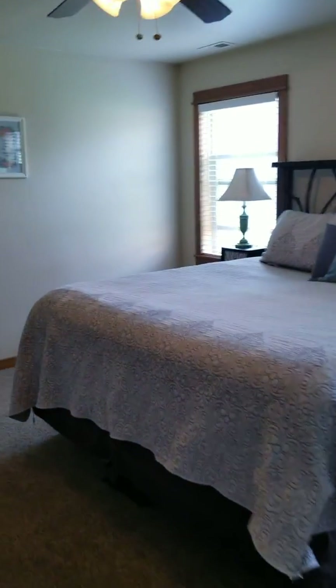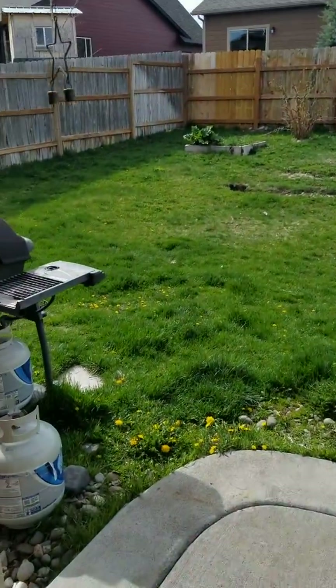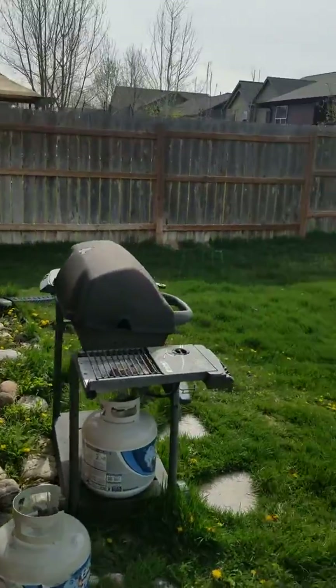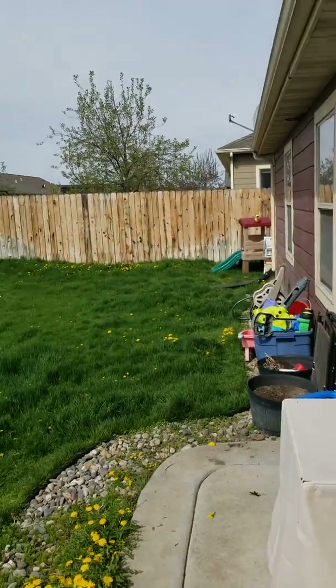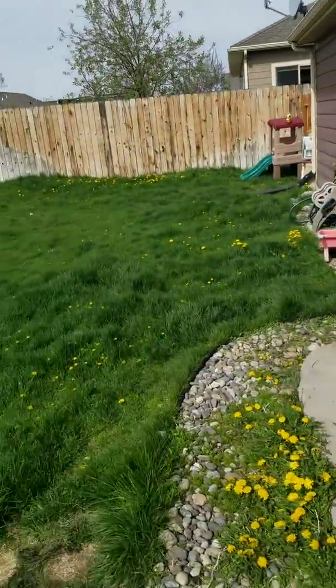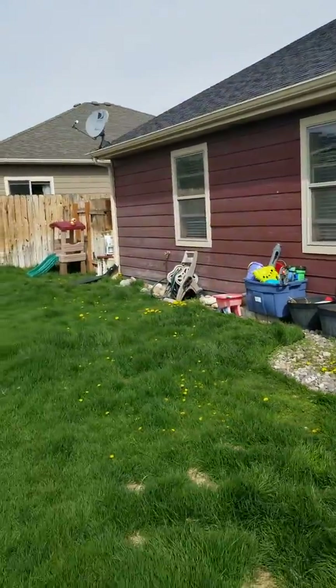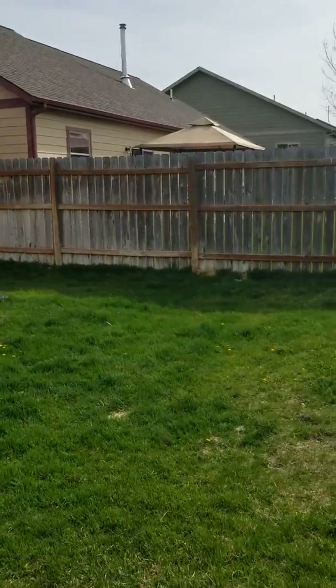And then I'll show you the backyard. Definitely have some fun landscaping opportunities. Nava will be able to run around. You could even maybe put a swing set in here. We have a patio. Here's the house — it's a family neighborhood, all right.